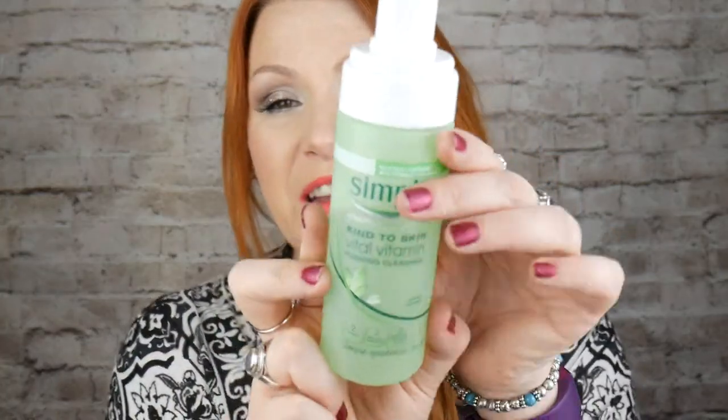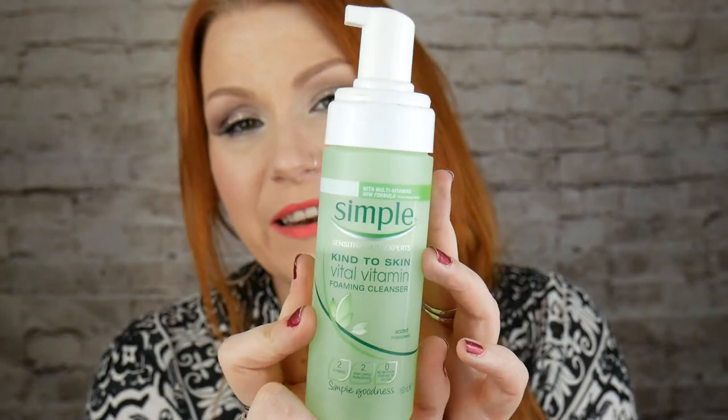Let's start with cleansing. Cleansing in the morning — I have a shower, I wake up, have a shower, and I just grab whatever is in the shower. Some of the items I use is Simple, and this is the Vital Vitamin Kind to Skin Foaming Cleanser. It's really gentle on your skin, it's foaming, very natural, full of vitamins, and it's just really nice to freshen me up in the morning.